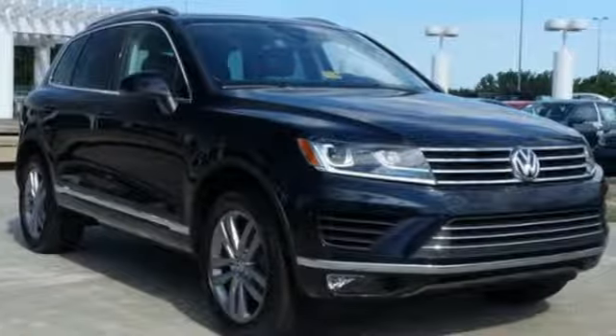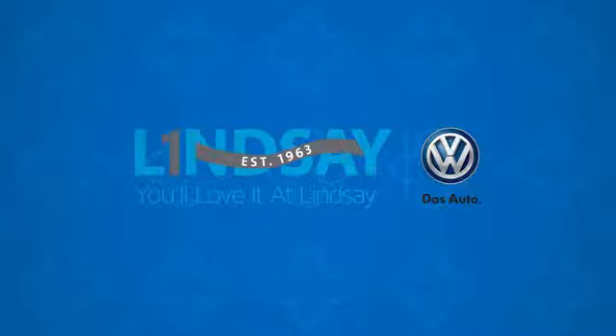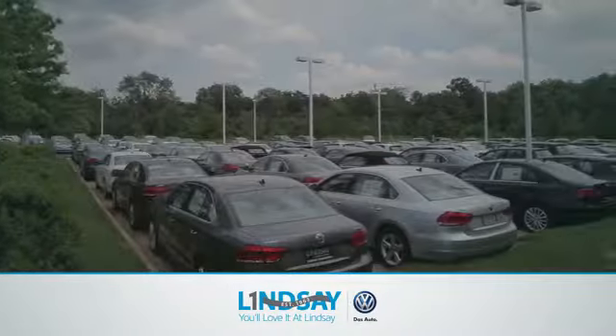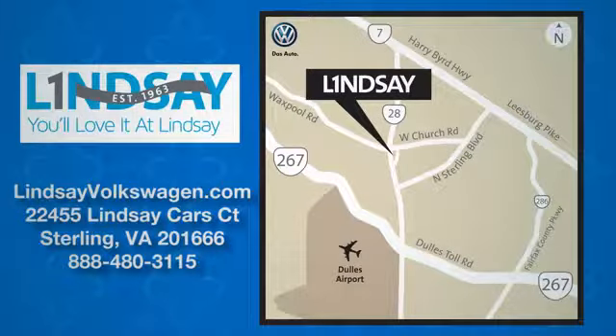Take this Touring home today. Lindsey Volkswagen of Dulles — number one in sales, customer satisfaction, selection and price. We are conveniently located at 22455 Lindsey Cars Court in Sterling, Virginia.